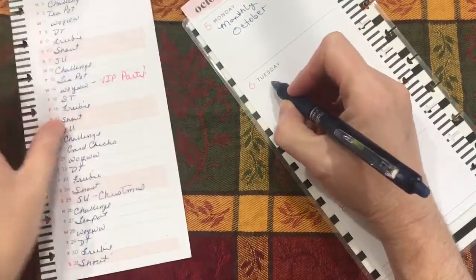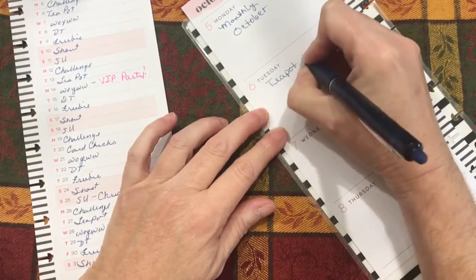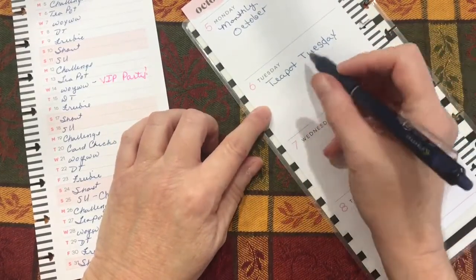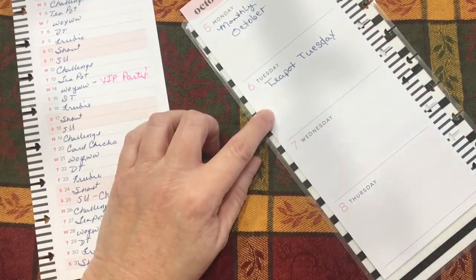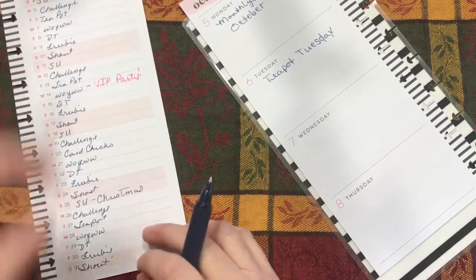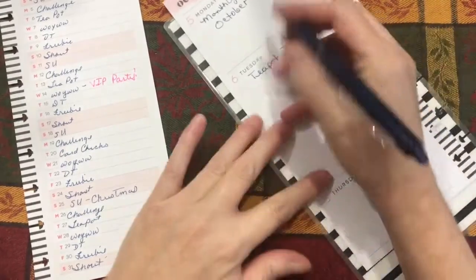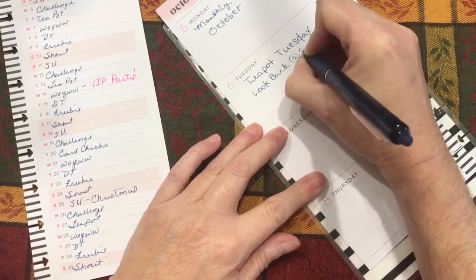Tuesday the 6th is a Teapot Tuesday. They post their challenge the morning of, so the morning of the 6th that week's challenge will go up. What I do so that I have time to make the card and film the video is I go back and do the week before. So the card they posted today will be the card I make for this Teapot Tuesday — I need to look back at 9/29.